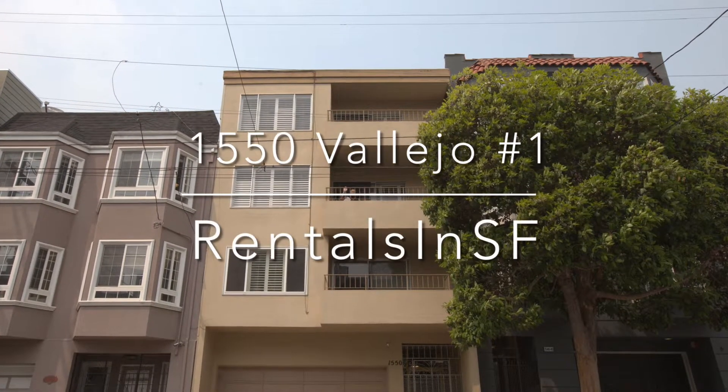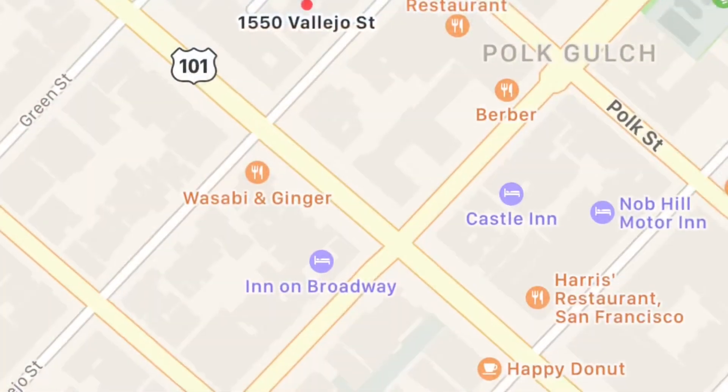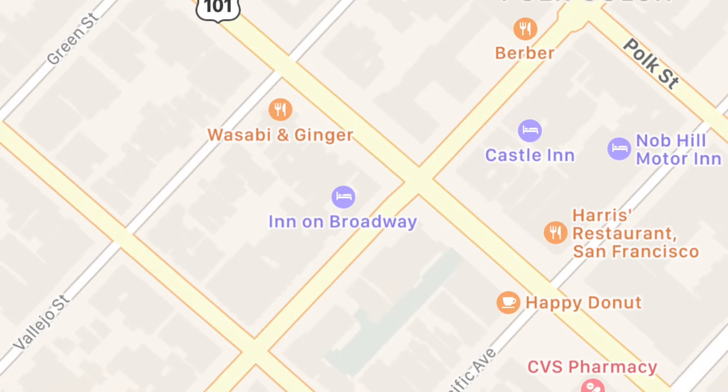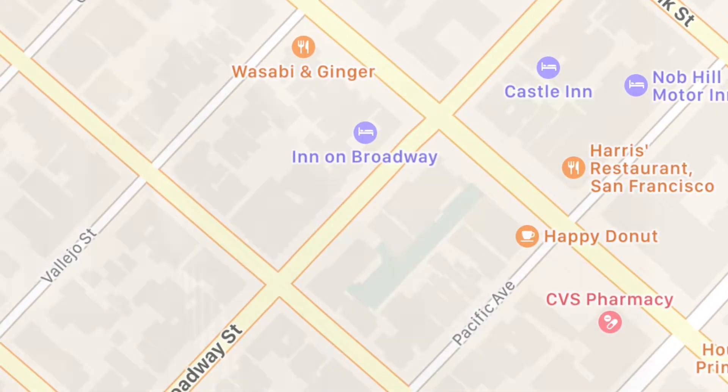Hello, welcome to 1515 Vallejo, apartment number one. This is located just a block from the heart of Polk Street, where you'll find many fantastic restaurants, coffee houses, and shops within walking distance.